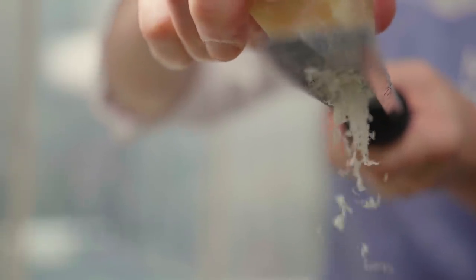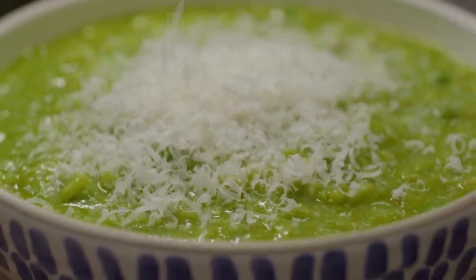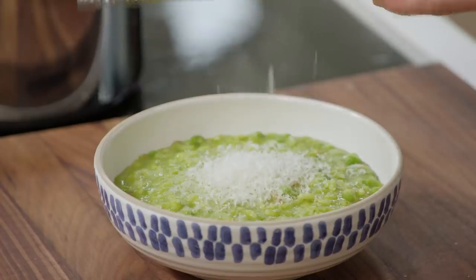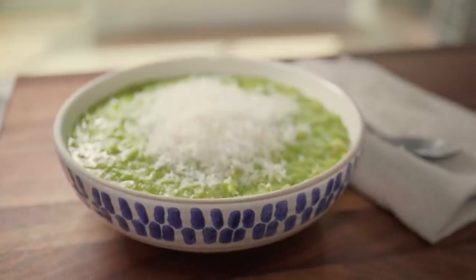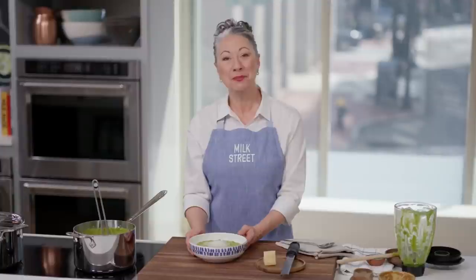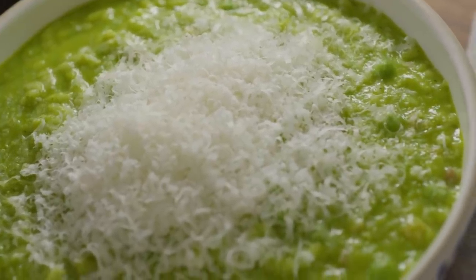At the table, offer a chunk of Parmesan to add more to taste. Have you ever put out Parmesan and no one took any? No, I don't think that ever happens. And that is our Venetian risi e bisi, or rice and peas — but I like saying risi e bisi so much more. Just a beautiful bowl of rice and peas.